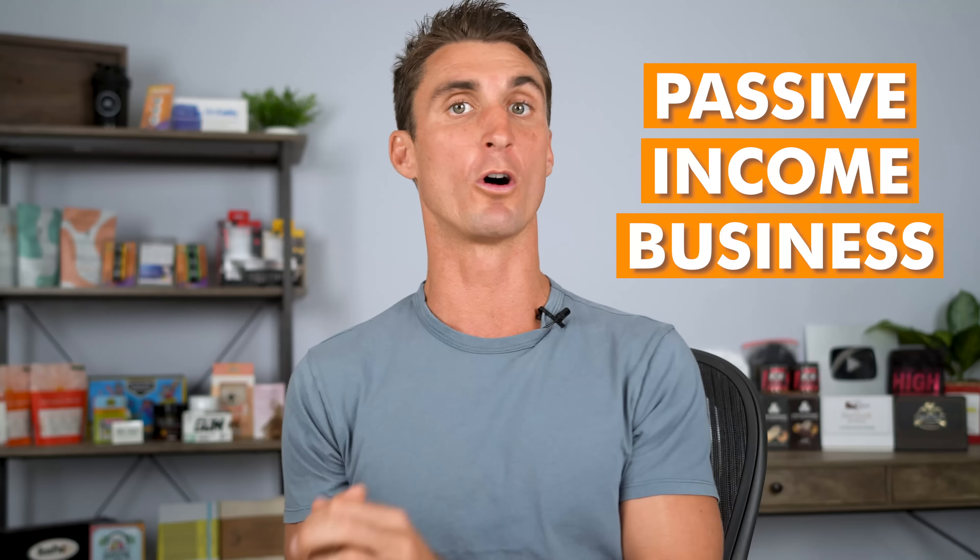In this video I'm going to show you how to create a passive income business where all you have to do is find a product to sell, buy that product in bulk, ship it into the Amazon warehouse, and Amazon is going to do all the work of basically printing you money.